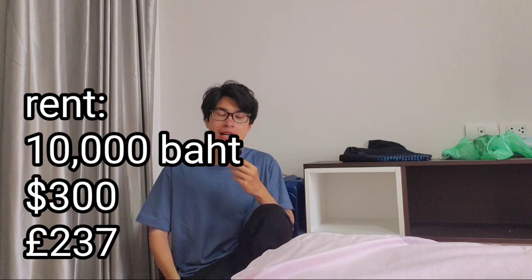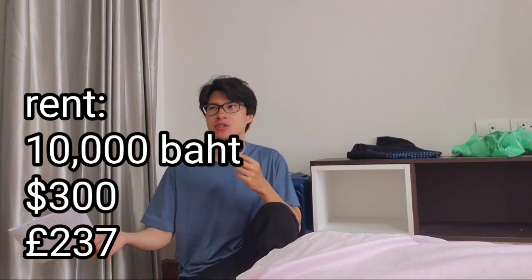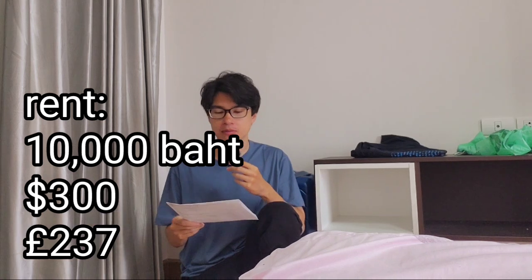So first of all, the rent of my condo or apartment. For some reason in Thailand, they don't call apartments apartments — they call them condos, like condominium. I can't show you my condo for privacy reasons, but it costs about 10,000 baht per month, which is like $300 US dollars or £237 pounds, which is insane for what you get for the price.